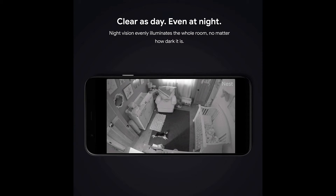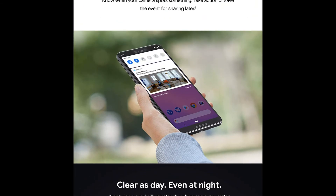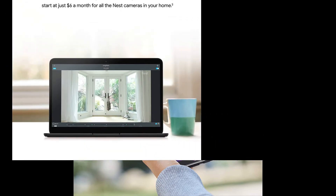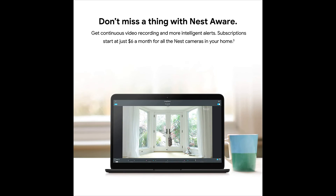High definition 1080 pixel surveillance camera with a 130-degree wide angle view, 1920x1080 resolution, and 8x zoom. Mobile alerts and notifications let you know when your indoor camera spots activity.